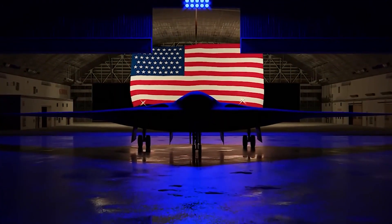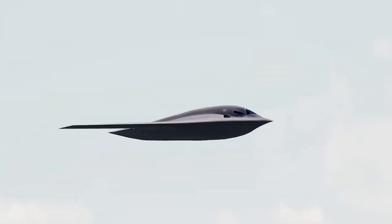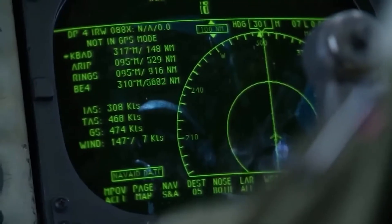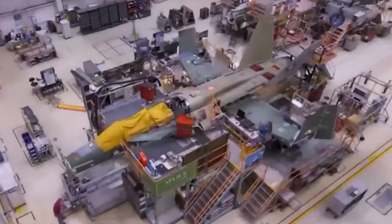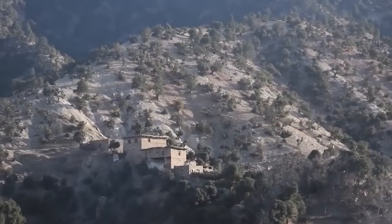Designed with an estimated unit cost of $700 million in 2022 dollars, the B-21 aims to balance cutting-edge innovation with operational affordability, ensuring its sustainability over decades of service. The aircraft is expected to deliver a maximum payload of 30,000 pounds, carrying an array of precision-guided and nuclear weapons — a testament to its role as both a deterrent and a surgical strike platform.